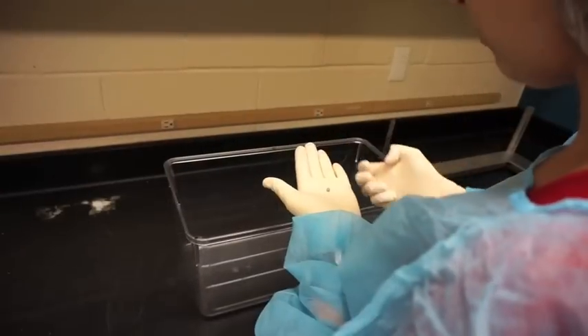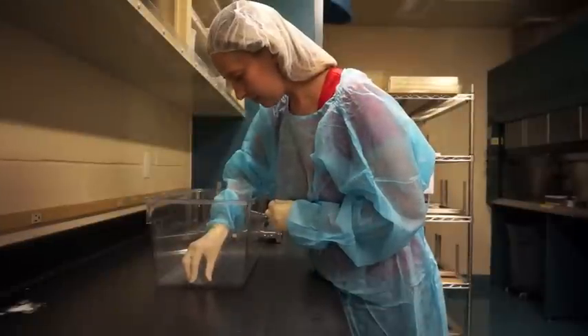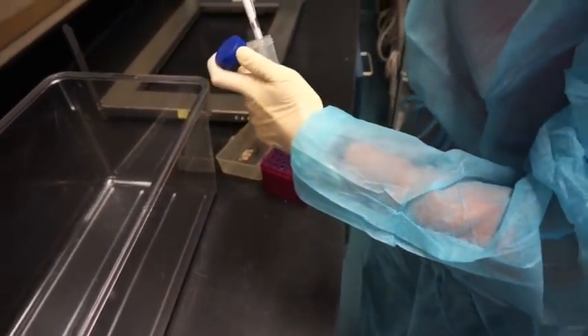First, we secure a small dish to the bottom of one end of a behavioral arena. We then add a small amount of either cat urine or rabbit urine, used as a control, to the dish.